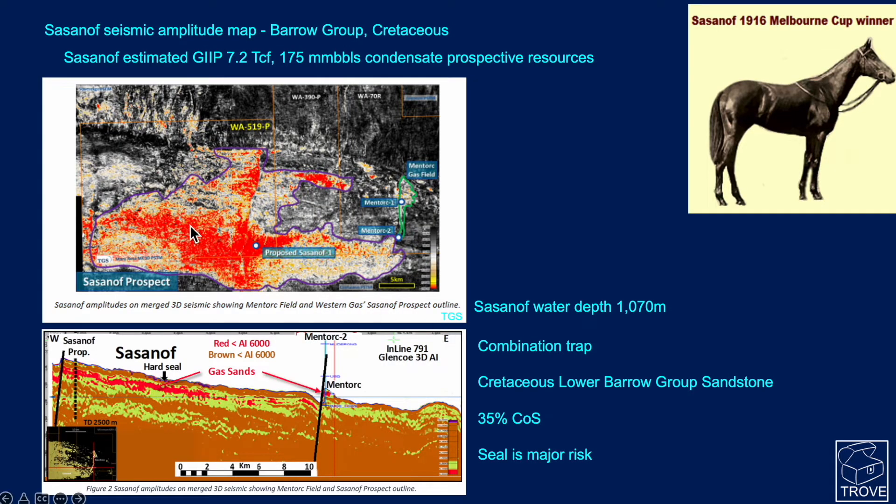This is what Sassanoff looks like on a seismic amplitude map at the Barrow Group in the Cretaceous — it's a large feature. You can see an amplitude at Mentor here in this cross section, though it's just slightly missing in the deeper horizon. There is certainly a major anomaly that really brightens in this region, and it's felt that these are indeed gas sands. The prospective resource for Sassanoff is around 7.2 trillion cubic feet of gas in place and up to 175 million barrels of condensate if successful.